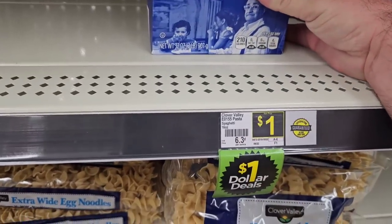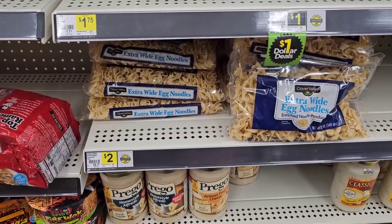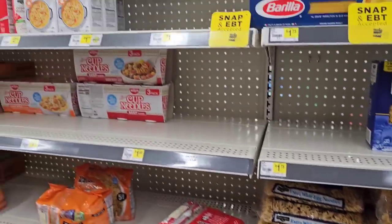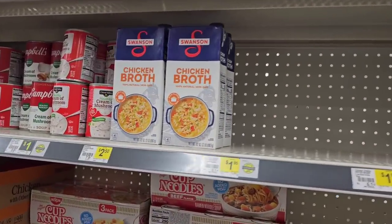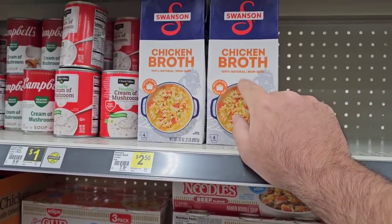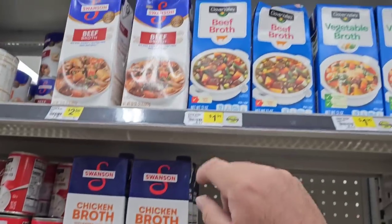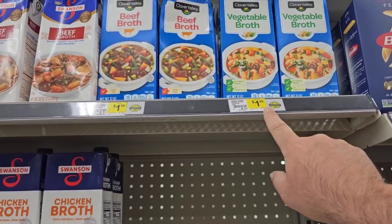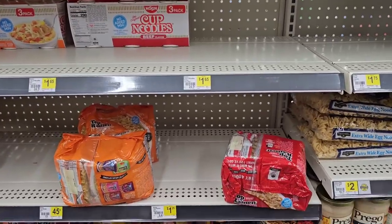Clover Valley spaghetti is a dollar — some is in the wrong spot, but they do have it. The extra-wide noodles are a 12-ounce bag for $2. They've got chicken broth — $2.50 for Swanson, $2.69 at Meijer, about $3 at Kroger. Clover Valley vegetable broth is $1.95, but honestly just get it at Aldi for $1.29 — it's better than both.